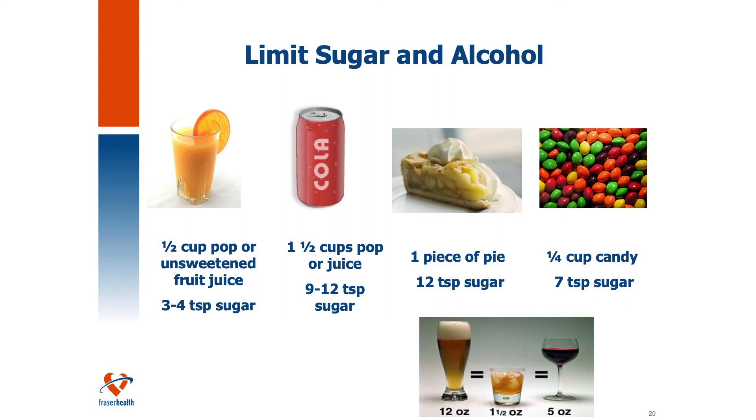For alcohol recommendations: one drink equals 12 ounces of beer, one and a half ounces of distilled liquor, or five ounces of wine. For women, no more than two drinks per day, and for men, no more than three — if it has been deemed safe to drink by your physician.